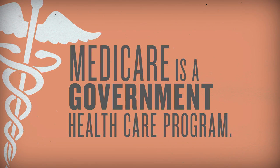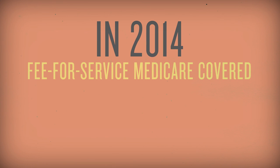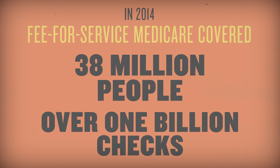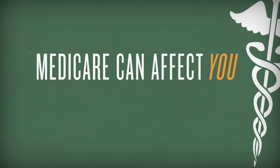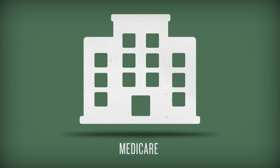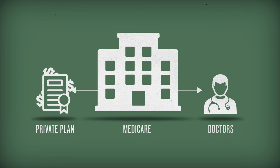Medicare is a government health care program. But do you know just how big it is? In 2014, fee-for-service Medicare covered 38 million people and wrote over a billion checks for medical services. But here's the catch: Medicare can affect you even if you don't use it. It is so large that the price Medicare pays doctors influences what your private plan pays.